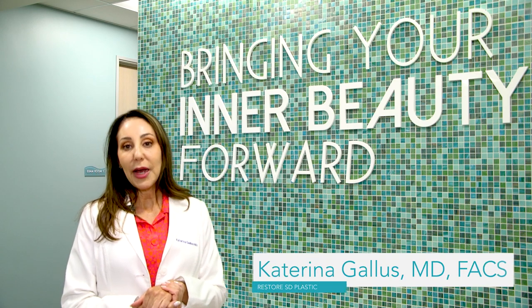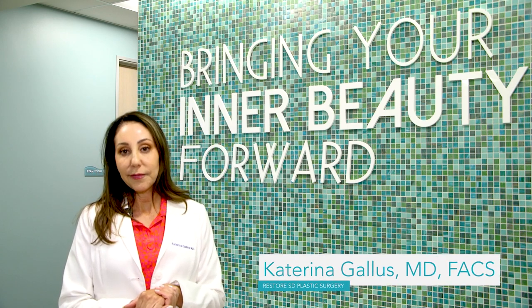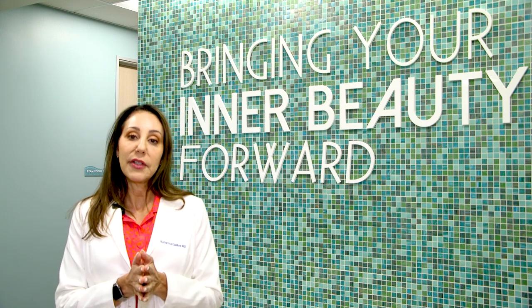Most people ask: is labiaplasty a painful procedure? It is not, the way we do labiaplasty in my office. You come in and get topical numbing cream applied to the area. After the numbing process has been completed, I do markings and then inject with a local anesthetic.